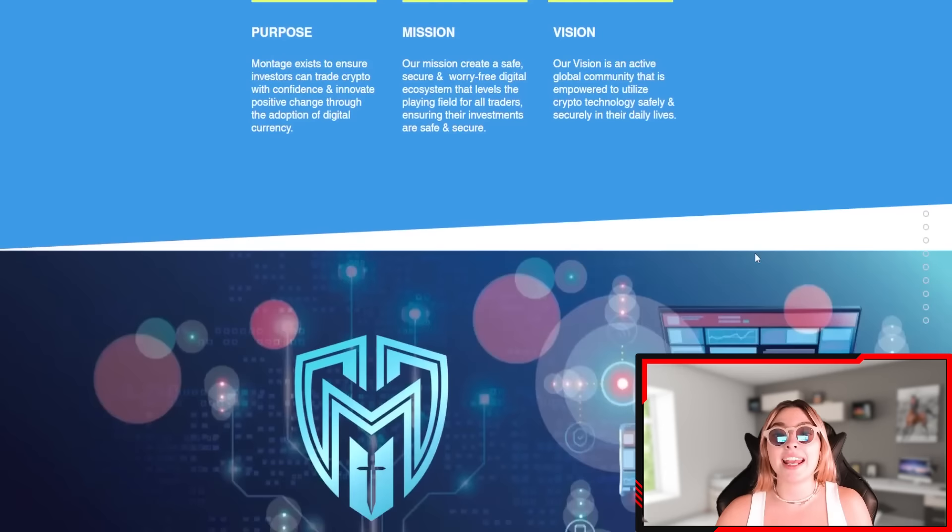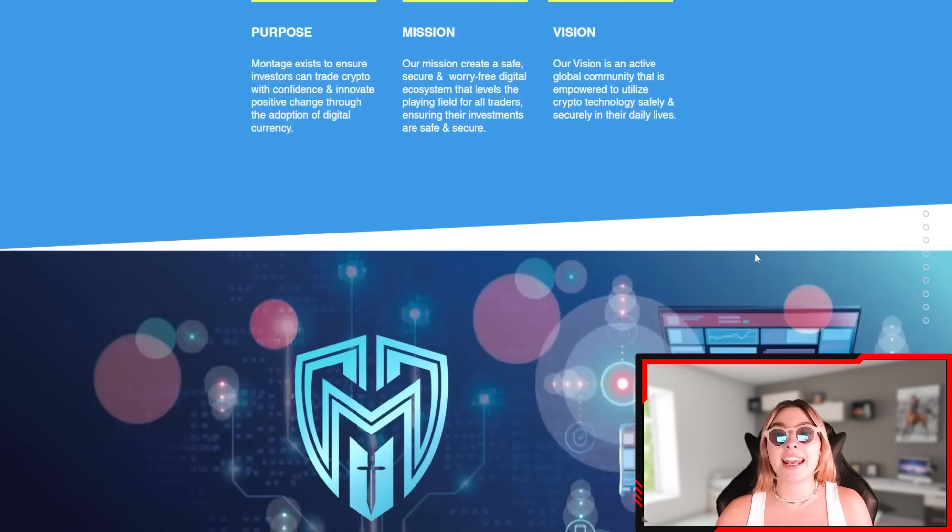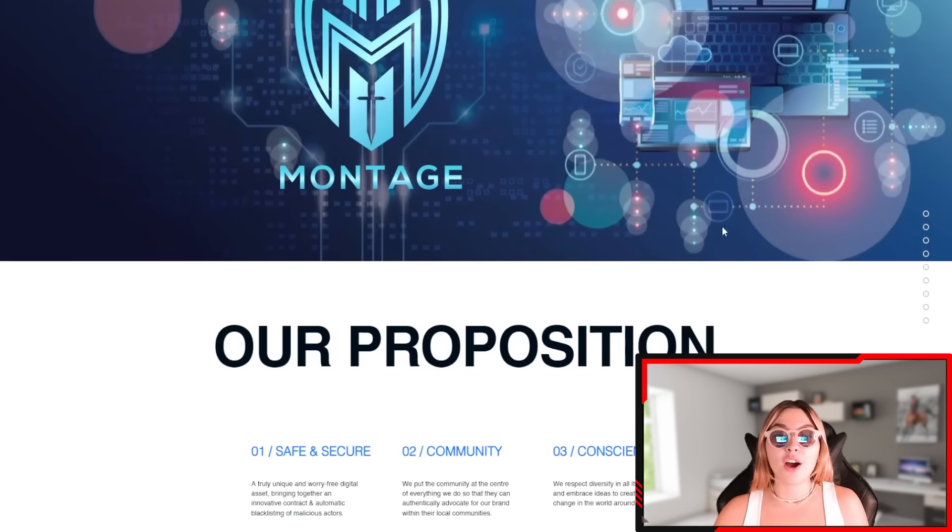Their vision is an active global community empowered to utilize crypto technology safely and securely in their daily lives. This project is genuinely invested in creating a space where investors and traders can have a safe and secure place with no worries — somewhere they can feel at home and not worry about the things people in the cryptocurrency world usually worry about, namely safety and security. This place is completely transparent, and I'll show you their white paper later where you can find all the information you need.